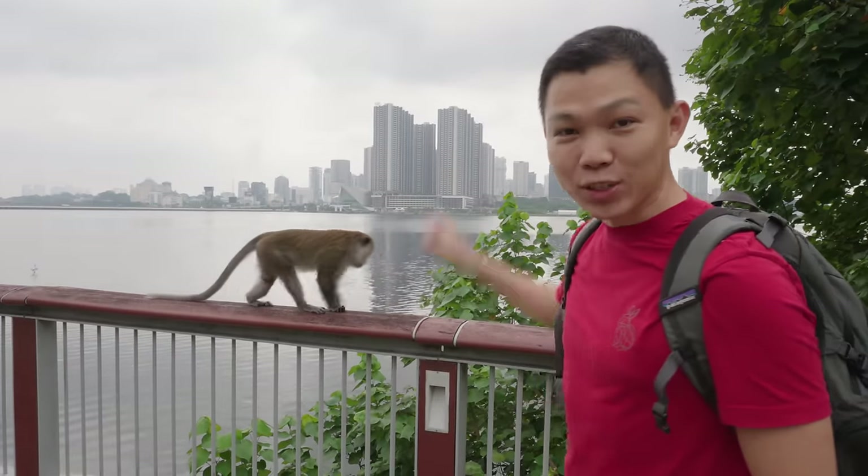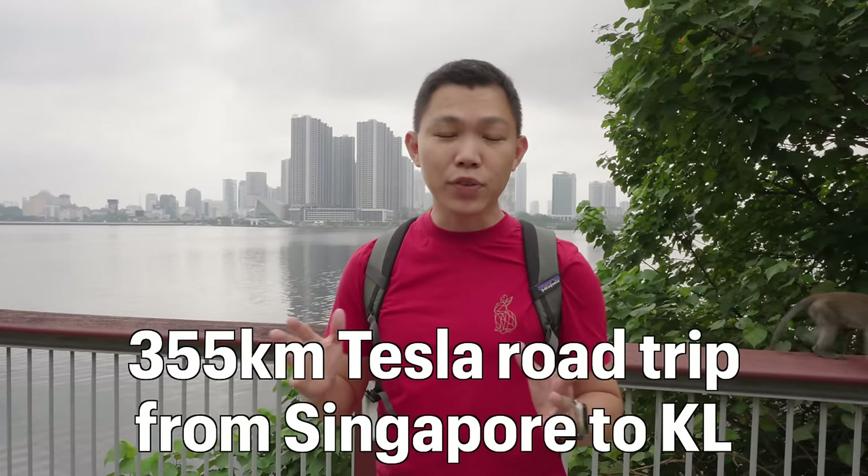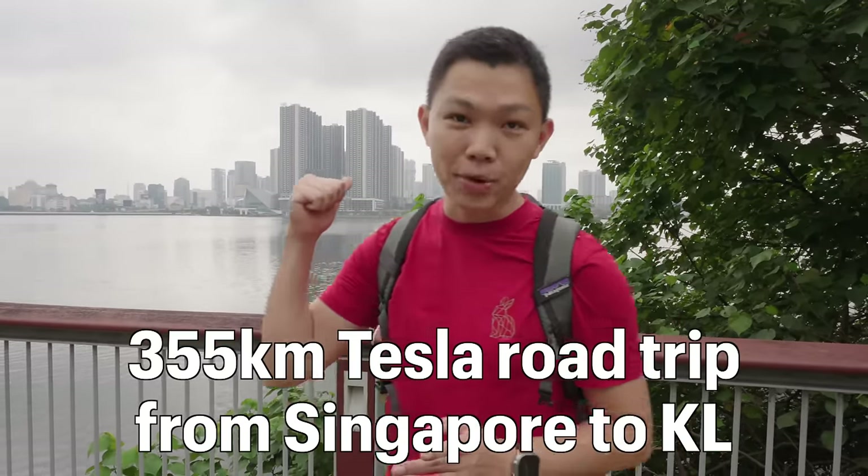I'm here at Woodlands, the north of Singapore. Behind me is Johor, another country in Malaysia. Later on, we'll be taking the Johor Causeway to drive across the border. In this video, we're going to take a 5-hour drive, 355 kilometers, all the way up from Singapore to Kuala Lumpur.